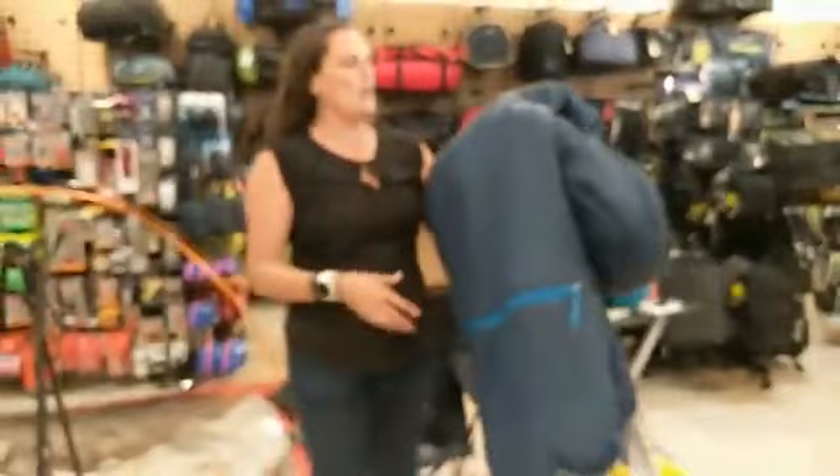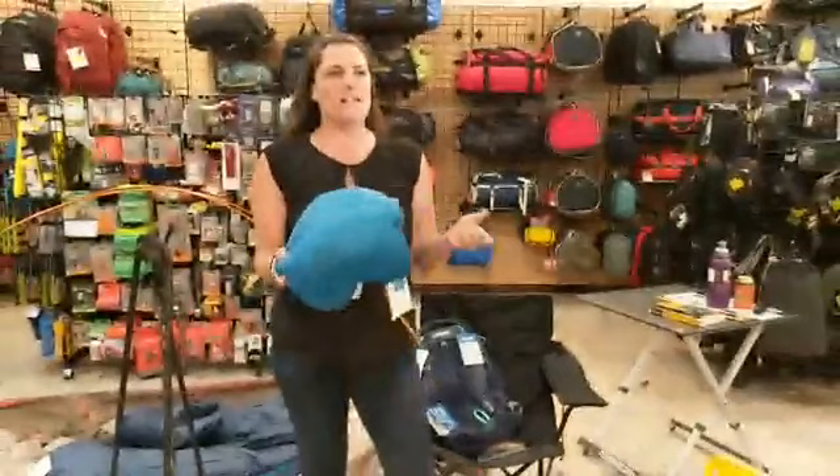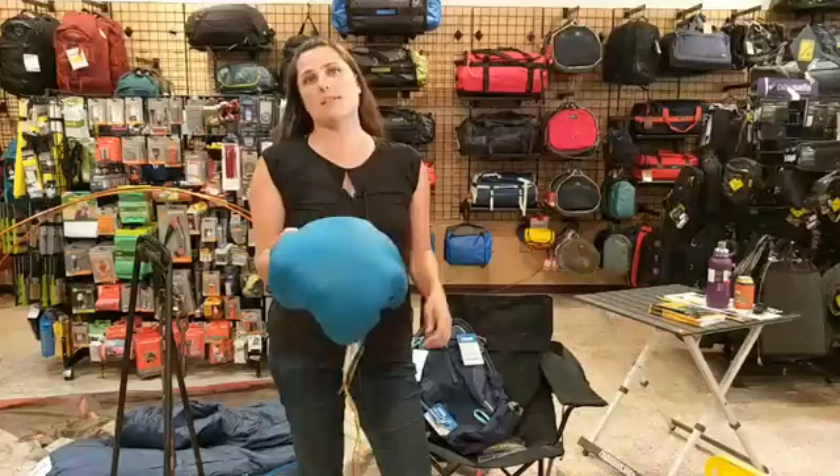So tent and sleeping bag — and pillow. I always forget my pillow. Since you're car camping, you can always just grab your pillow from your bed. Since I always forget mine, I actually need to just put one in my camping box so I always have it.